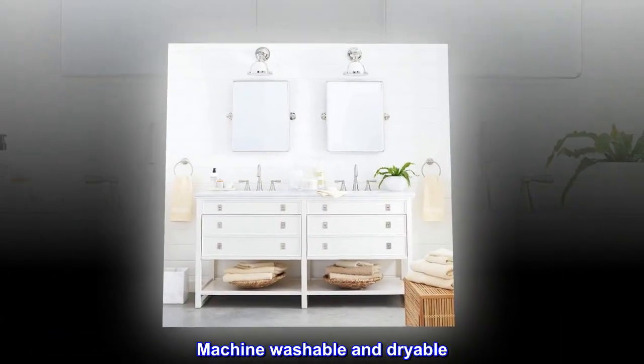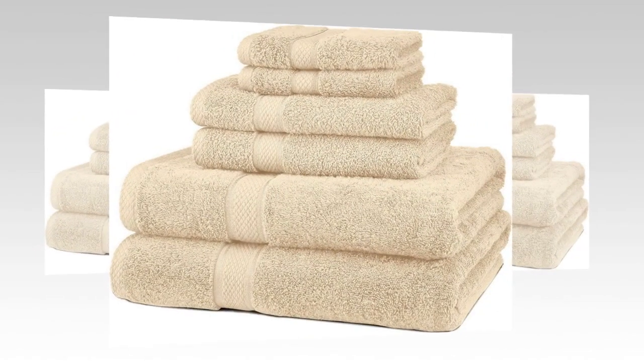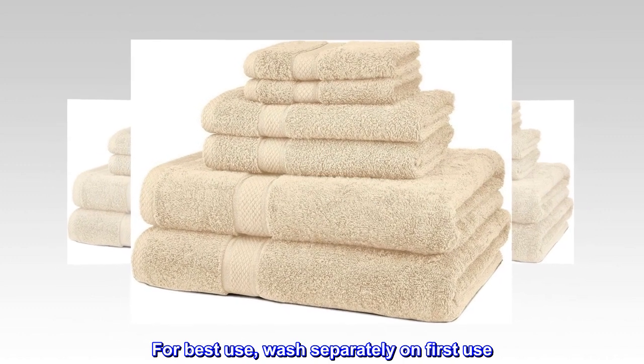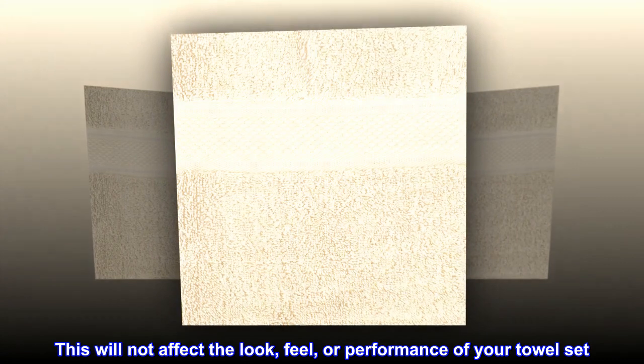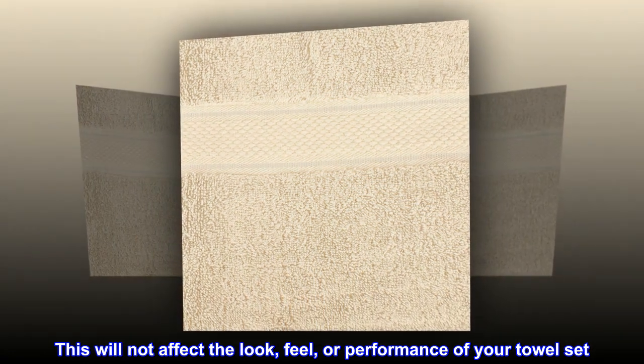Machine washable and dryable. For best use, wash separately on first use. You may see some lint on the first wash, which will diminish after each washing. This will not affect the look, feel, or performance of your towel set.